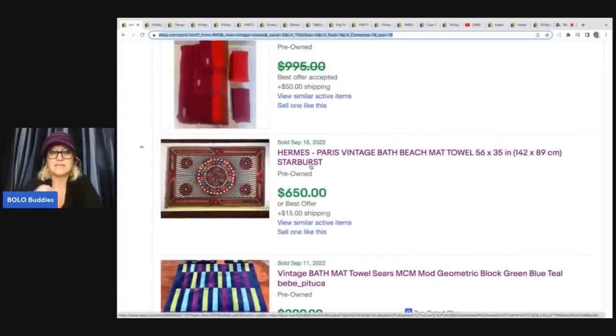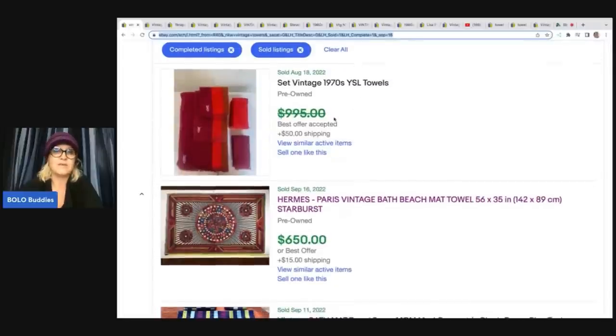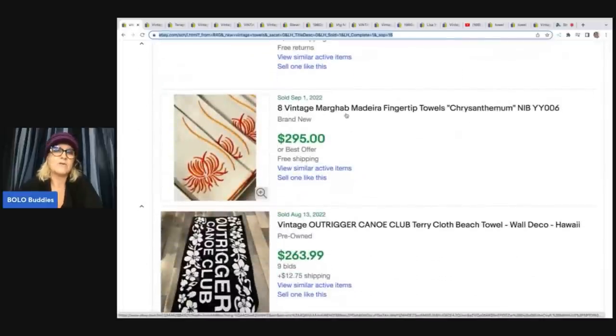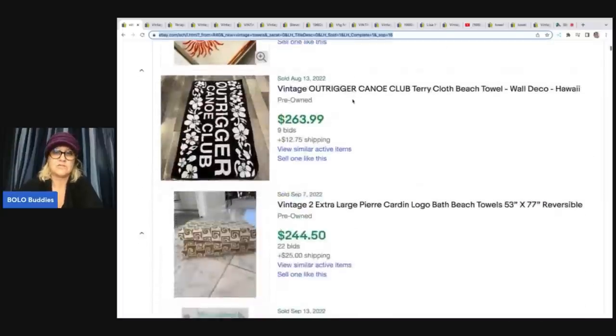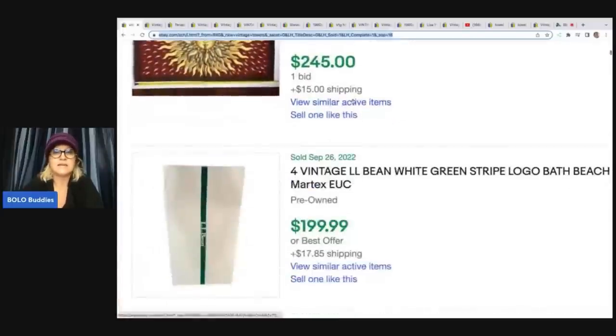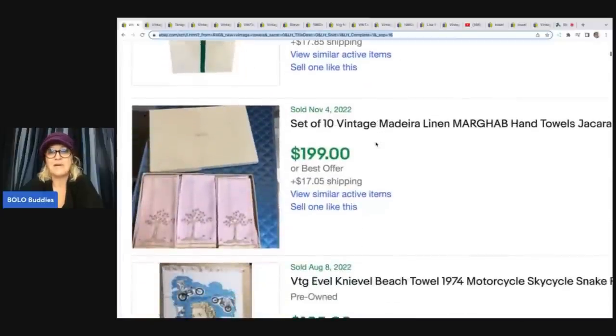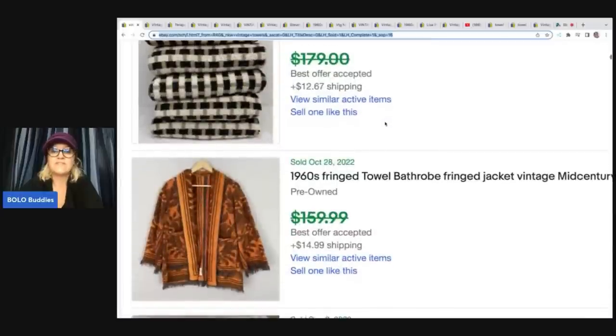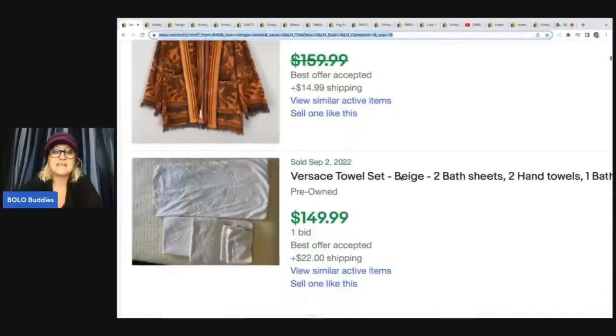Hermes — if you don't know what Hermes is, it's a very high end brand. Scarves, towels — anything Hermes is going to be big money. YSL, another one — definitely be on the lookout for that, it's definitely a big money BOLO. Here's another one I kept seeing — it's Marghab, M-A-R-G-H-A-B. I saw multiples of these that have sold for decent money but I could not verify them with feedback. There are high solds without verification. Here's another Hermes. This is a vintage LL Bean. This is a vintage Bill Blass. What it comes down to is you definitely want to be checking those estate sales for old vintage towels.